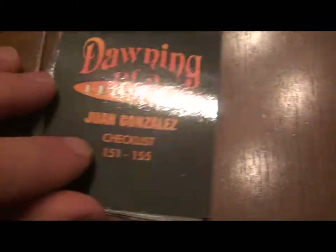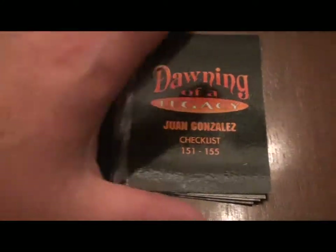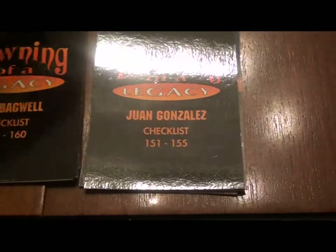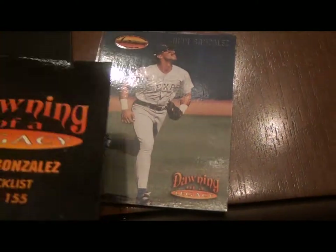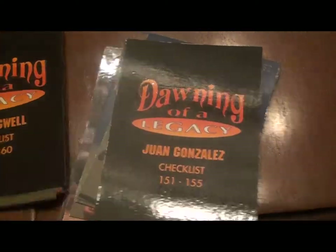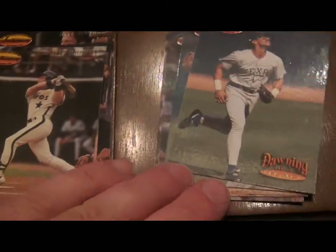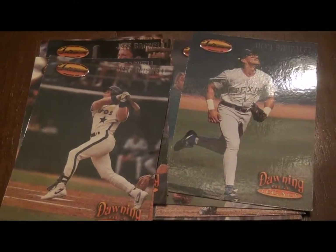This set also profiled two modern day players — or at least modern day at the time — Ron Gonzalez and Jeff Bagwell. These are two players who Ted was really fond of. Jeff Bagwell is in the Hall; I'd have to double check on Gonzalez. They called it 'Donning of a Legacy' and gave you little pieces on Bagwell and Gonzalez, talking a fair bit about them.